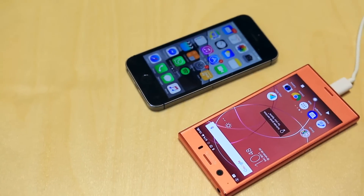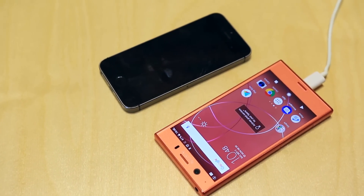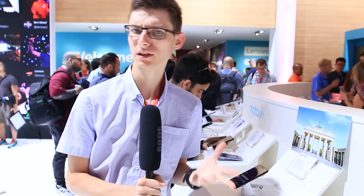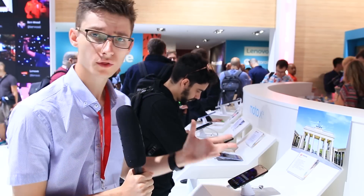I should be getting both of these phones in for review shortly, so stay tuned. Down at the Moto and Lenovo booth, we've got the brand new Moto X4, which was announced earlier this week.